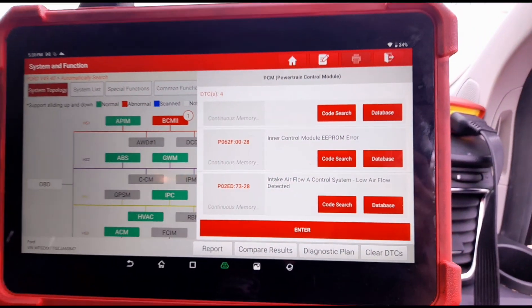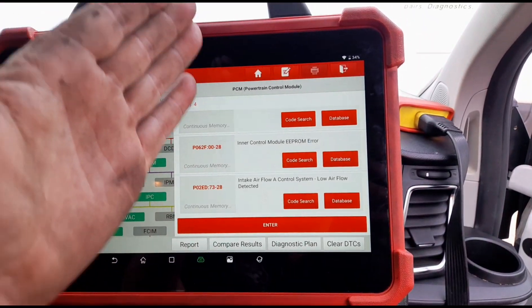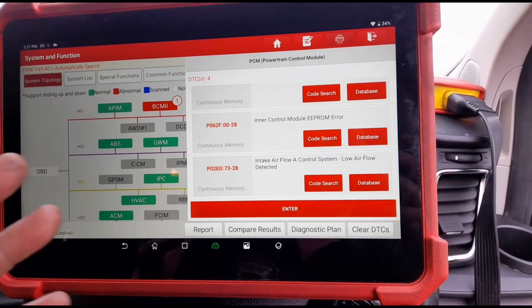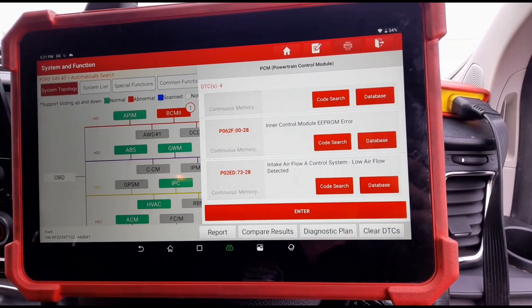Unless they've changed the software in these vans to something like the Vivaro. The only van that I know that won't start if it's got an air leak anywhere past the airflow meter is a Vivaro or a Renault Trafic.